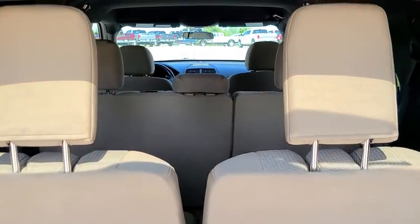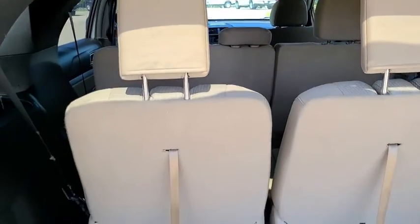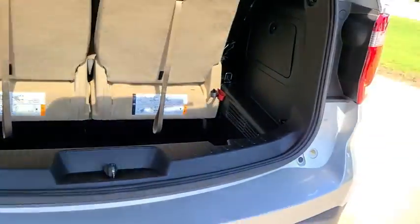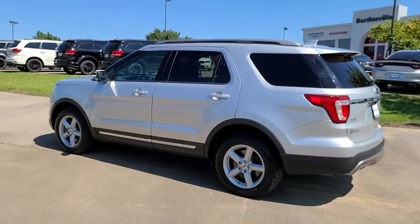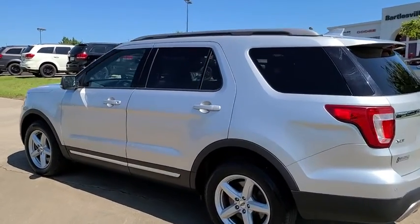Rear window defroster, trip computer, power windows, compass, security system, electronic stability control, fog lights, overhead console, remote keyless entry, panic alarm, brake assist.